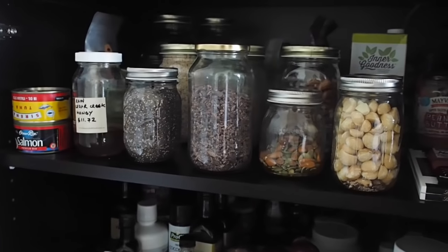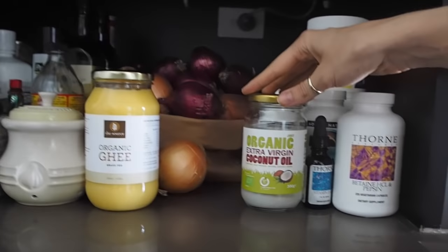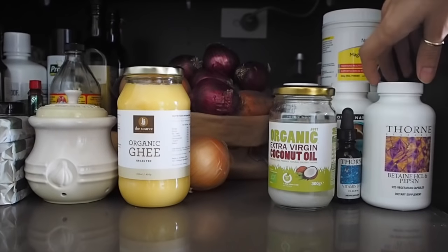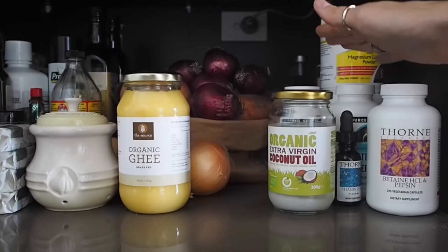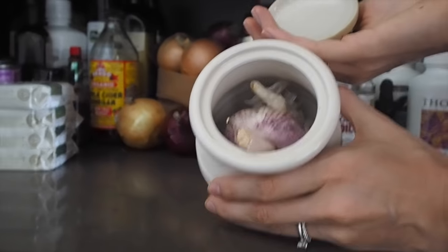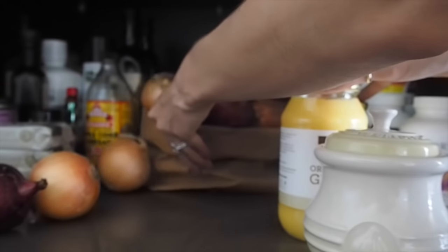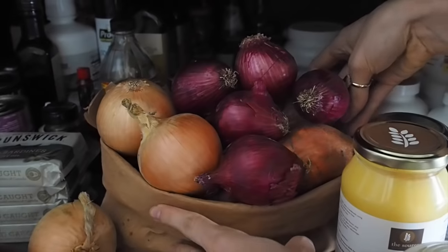Down the bottom I've got more of my cooking staples. We've got cooking oils — some organic coconut oil and the ghee that we bought today. Over here, if you're thinking I have a lot of bottles, it's mostly enzymes and different things I've been taking for gut healing purposes. I also have my little garlic jar, which keeps the garlic nice and fresh, and a bag with lots of onions and sweet potatoes kept in the cupboard.